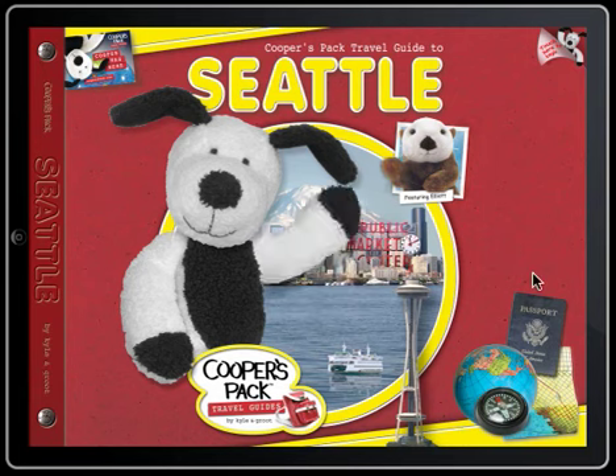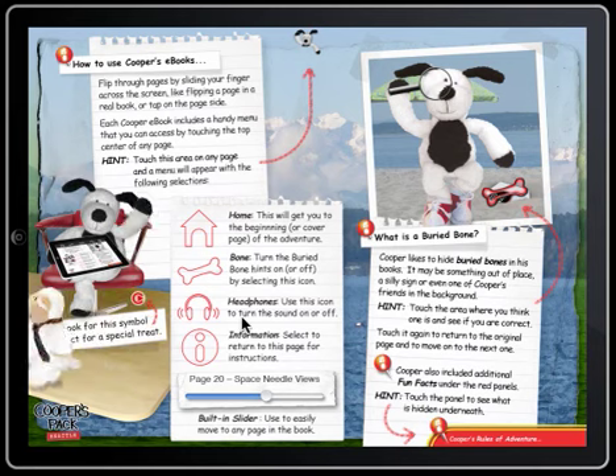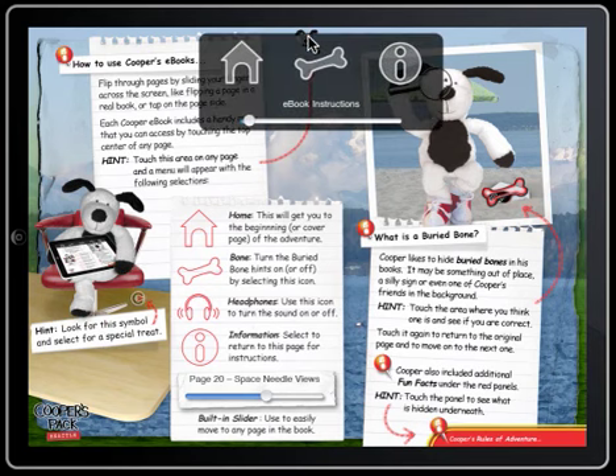The Cooper's Pack Seattle Travel Guide includes a variety of interactive features for kids and adults alike. Look for our embedded play icons to activate videos and animations, or use the navigation menu to select from available options, including accessing the home screen, buried bones, and information.